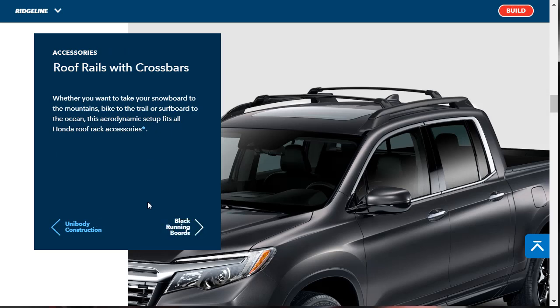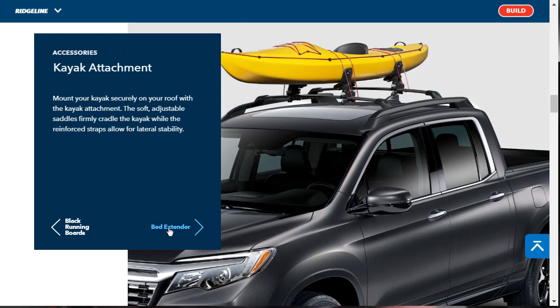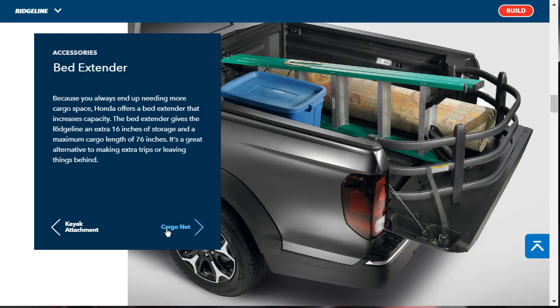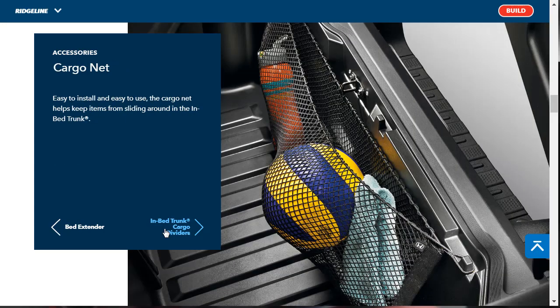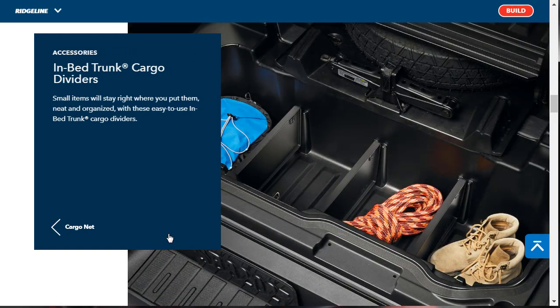As far as capability accessories go, there are roof rails with cross bars, black running boards, a kayak attachment, and a bed extender — they already know the bed isn't long enough. The bed extender gives the Ridgeline an extra 16 inches of storage and a maximum cargo length of 76 inches. You can also get a cargo net and in-bed trunk cargo dividers.